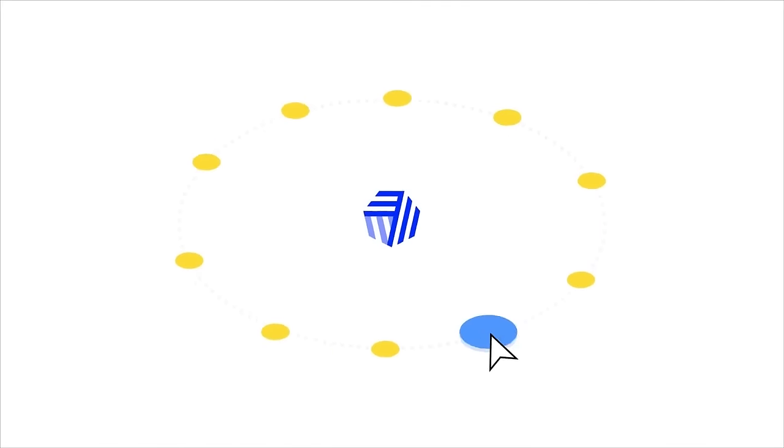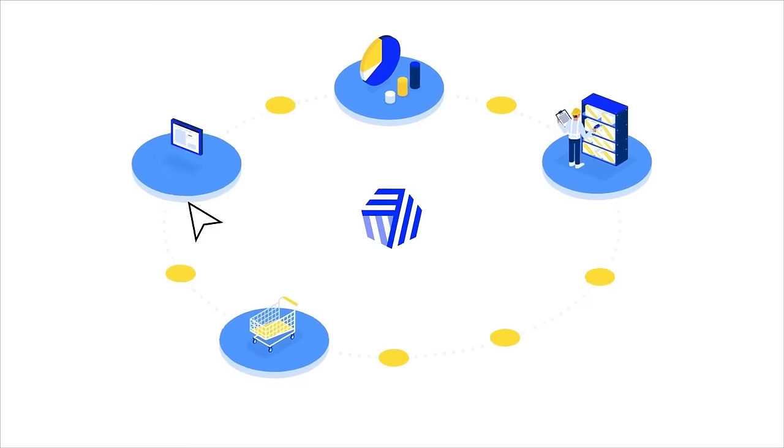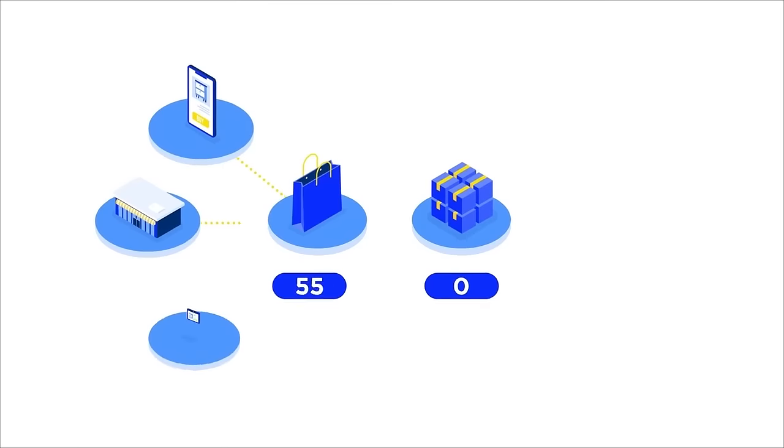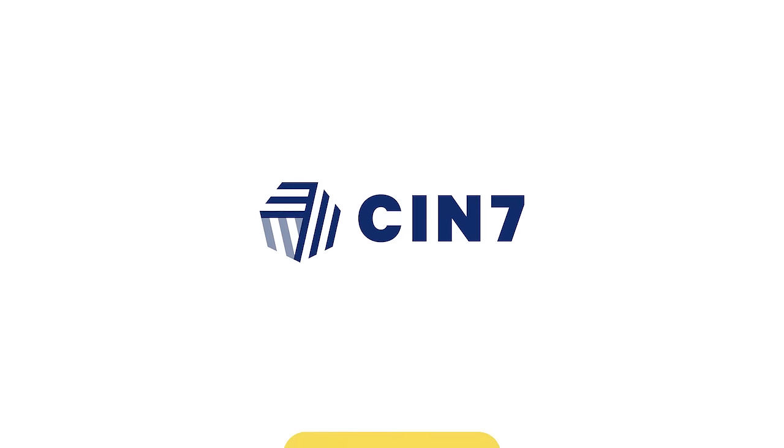Through highly configurable integration, optimization, inventory visibility, and workflow management, whether you're a D2C or B2B business, CEN7 helps synchronize supply with growing demand, ensuring that all your resources work together harmoniously to enable multi-channel selling.